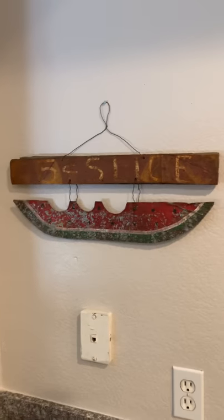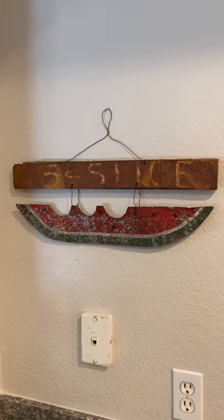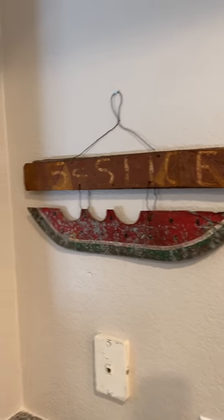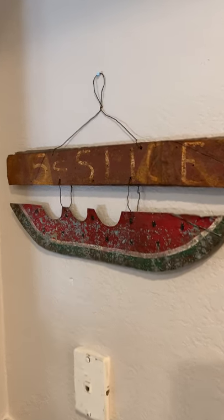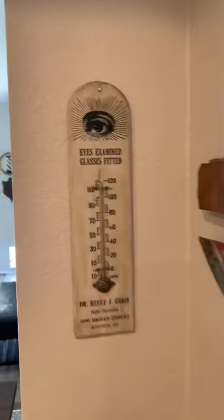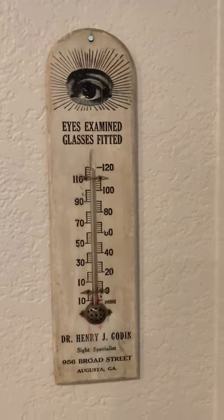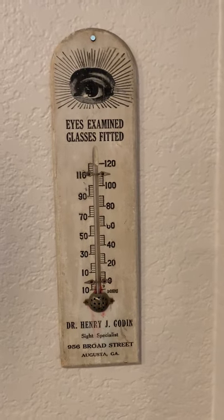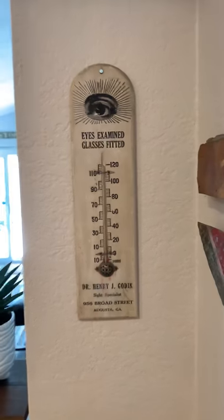So that's a cool kind of folk-arty, handmade, make-it-with-what-you've-got sign for a watermelon stand. I'd say 1920, 1915, something like that. And it's a thermometer with that cool eyeball advertising for an eyeglass shop.